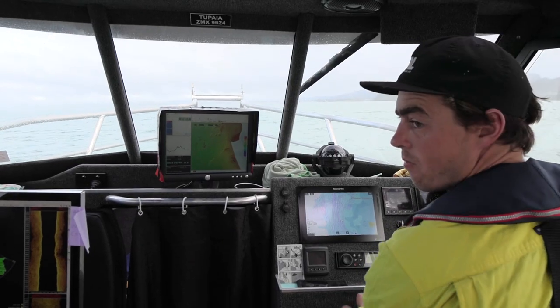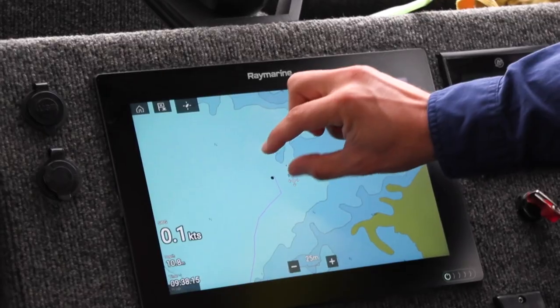When you're mapping the seabed and making charts, it's really important to know where you are. So how do we know where we are right now? What's the technology involved? Well, there are thousands of satellites orbiting the earth — they're like little space stations up in the sky — and a few of these are used as GPS positioning satellites.